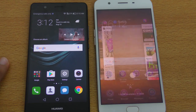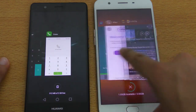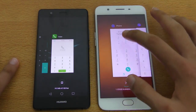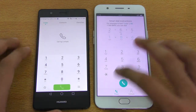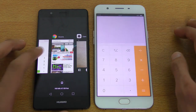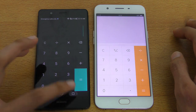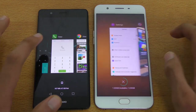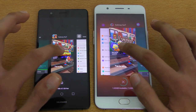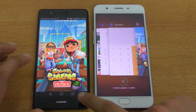Let's go back and do the multitasking test to see if the F1s has any advantage there. We'll open the phone dialer, then go back and open the calculator. The P9 Lite is starting to refresh some applications. We're going to skip ahead and check Subway Surfers — and that got refreshed on both devices.